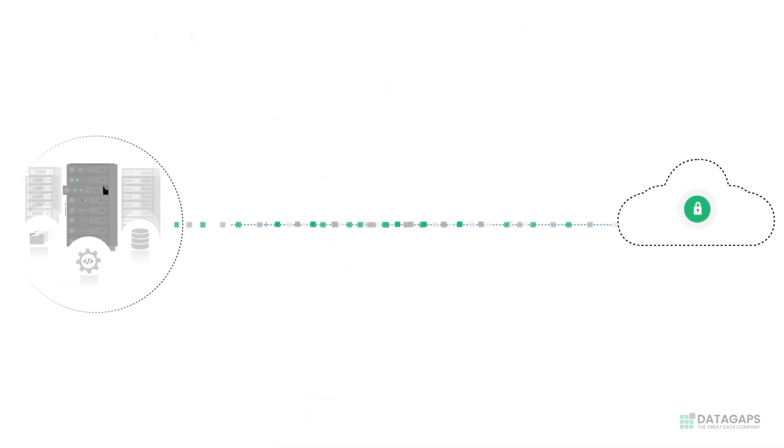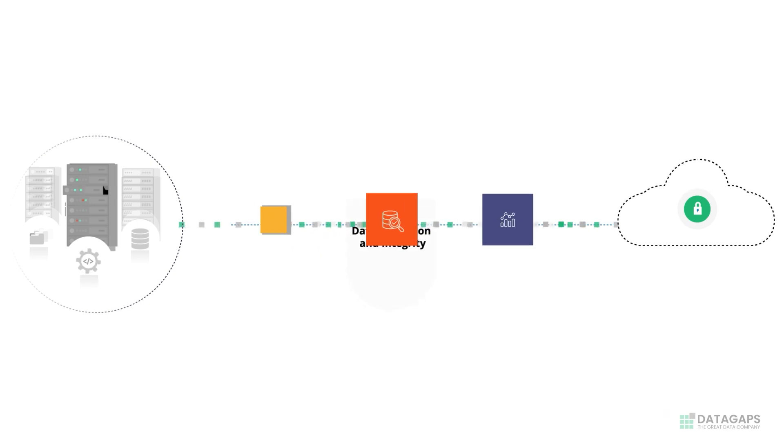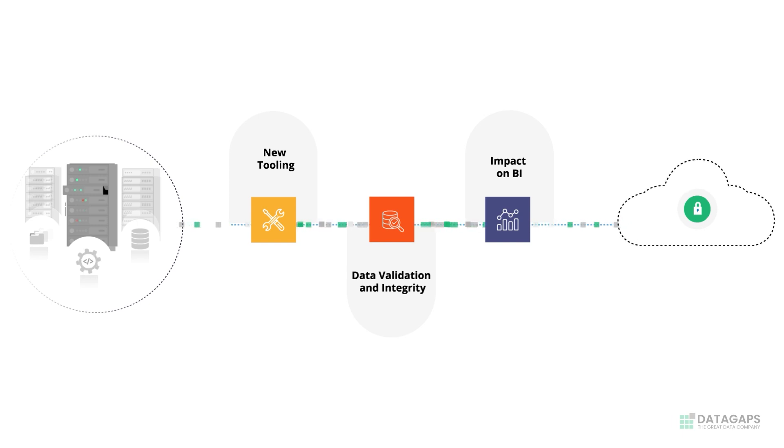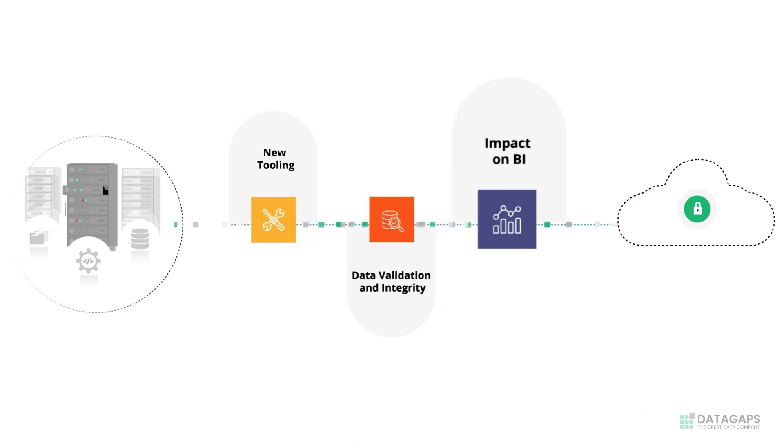However, there are multiple challenges that need to be factored in during these large migrations. The three main roadblocks or challenges here are new tooling, data validation, and integrity and impact on BI.